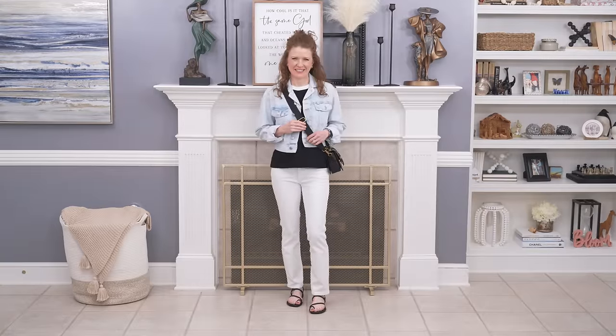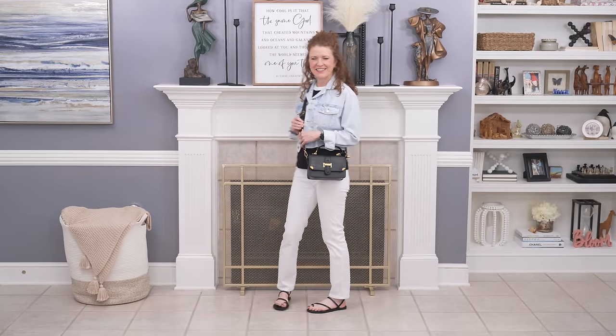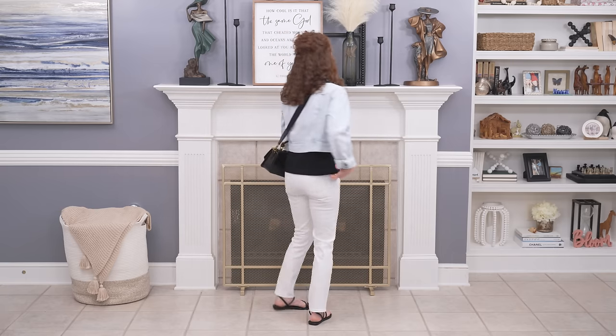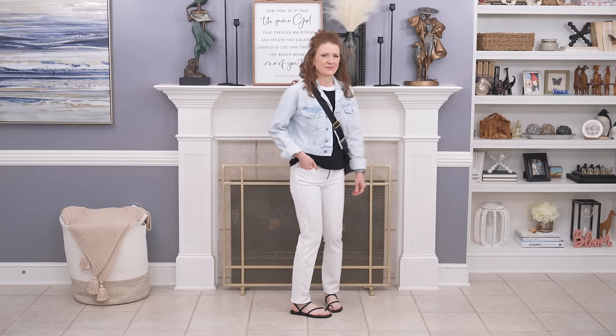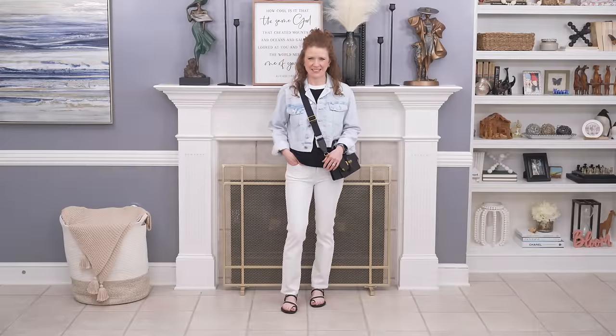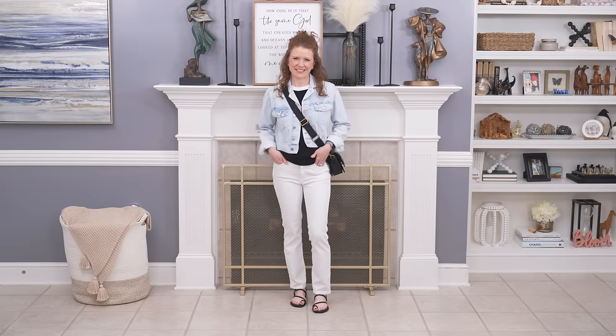This next outfit has a black tank with white trim on the collar, paired with white jeans and black strappy sandals, with my crop denim jacket over it. I think this is a great option for a casual outfit and the denim jacket is what makes it look a little more interesting. There's a lot of black and white out there right now so you can find interesting pieces to mix in. The crop jacket worked really well here — it showed the tank top, looked really stylish and fun, and was also very comfy.